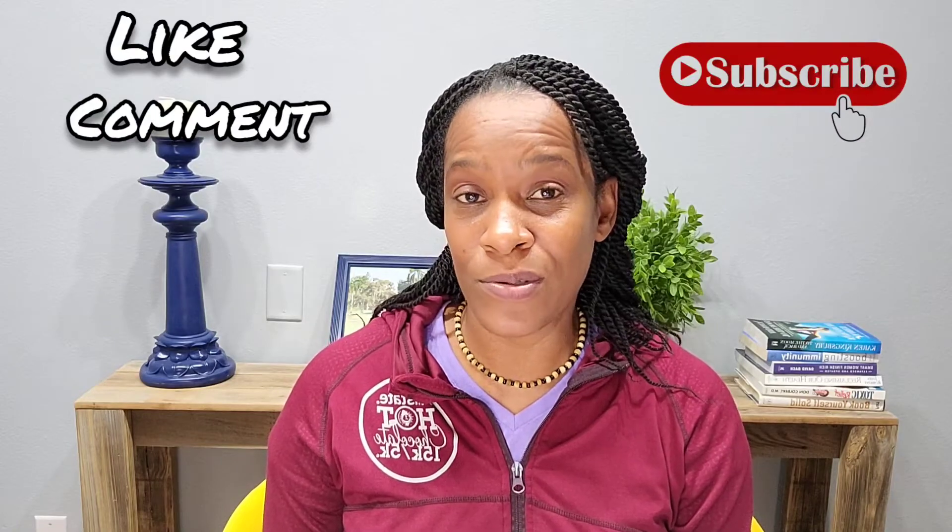Welcome back to my channel. If you're new here, welcome. My name is Hope. Thank you so much for tuning in today. If you like what you hear today, go ahead and hit that like button, leave a comment, and hit the subscribe button. Make sure to turn on the post notifications. And if the information has any value to you, go ahead and share it so that other people can have access to this information as well.